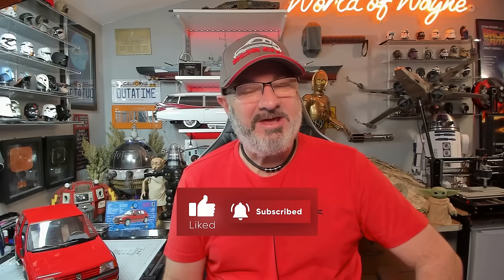Hi all, welcome to my channel, welcome to my world. We're very red today, which can only mean one thing — we're going to be doing stages 77 to 80 of the IXO Collections release-a-build Peugeot 205 1.9 GTI.